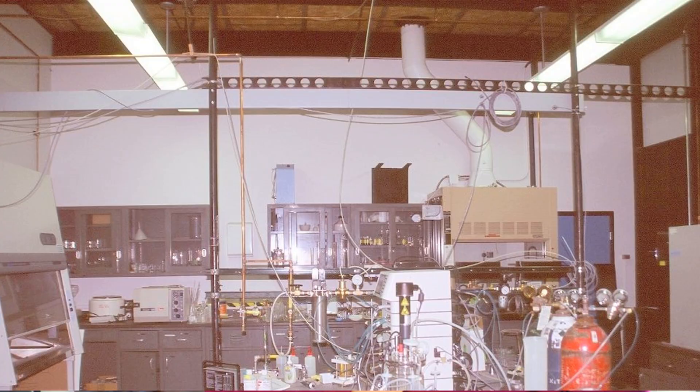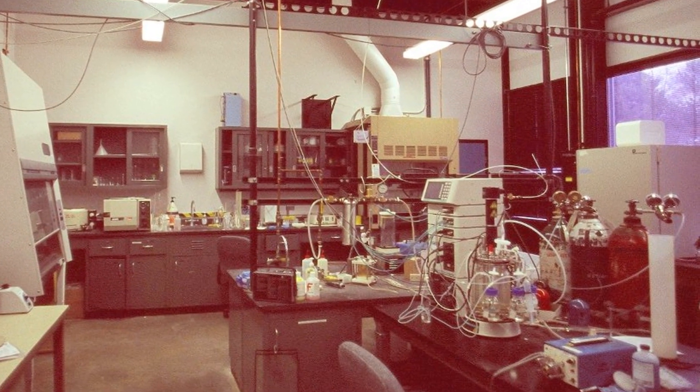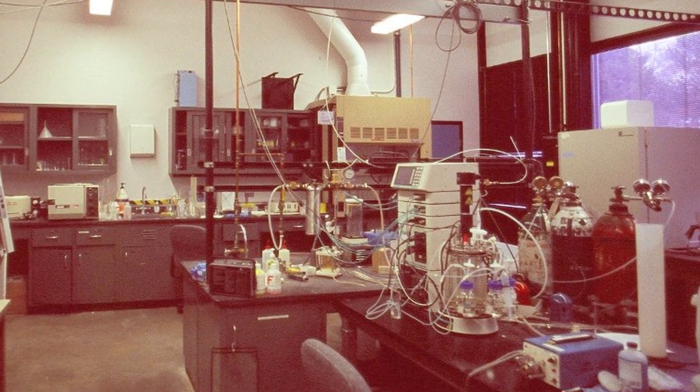After becoming chair about five years ago, I looked at the lab and decided that it was time to do a renovation and to get new equipment in the lab for our students. The lab was put in place in the 60s and had not been renovated since that time.